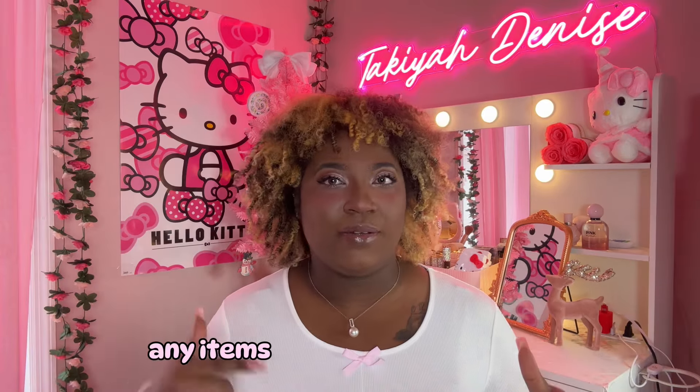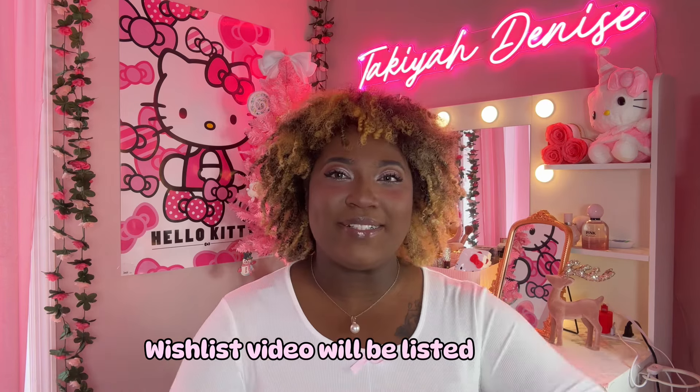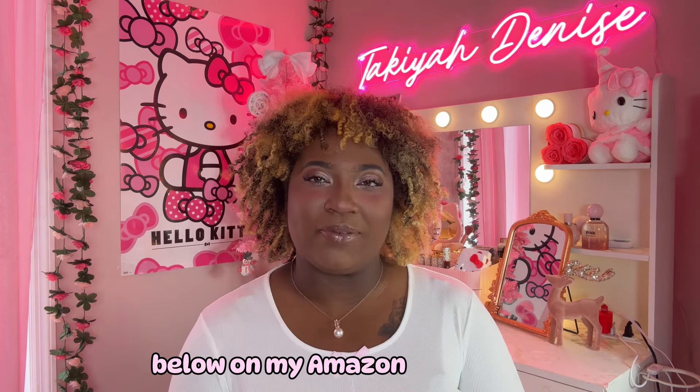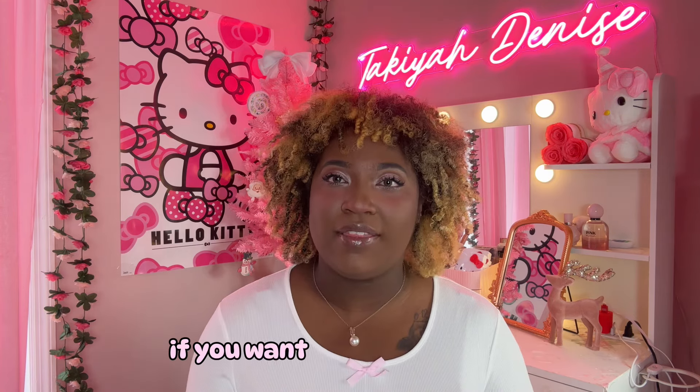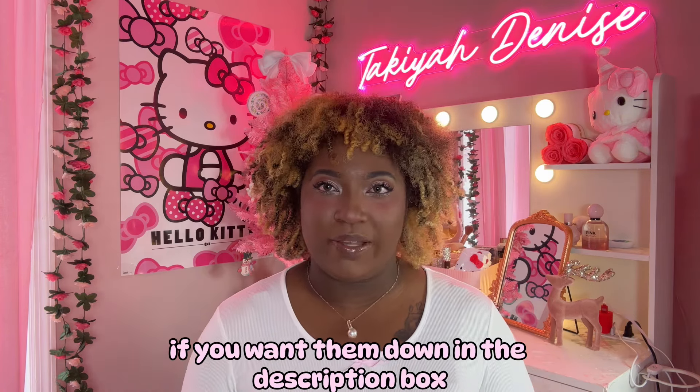Also, any items that I'm talking about in this Christmas wishlist video will be listed in the description box below on my Amazon storefront. So you guys will be able to get all of these items if you want them down in the description box.